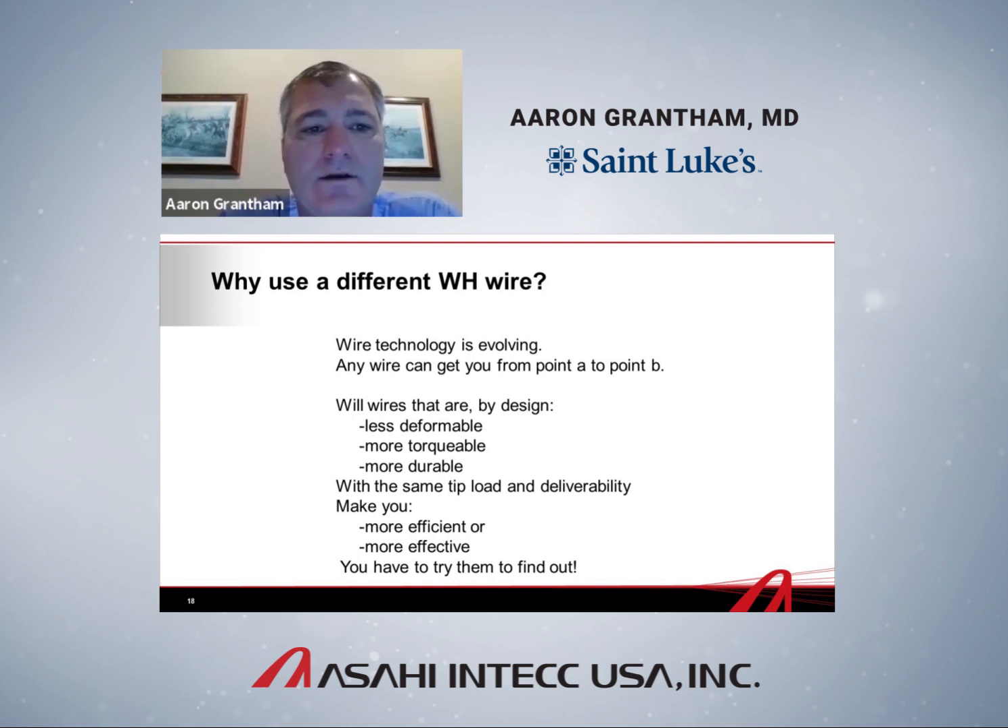In summary, why use a different workhorse wire? Because wire technology is evolving for good reasons. If the reasons address unmet needs we have as interventional cardiologists — and any wire can get you from point A to point B eventually — what we need to understand is whether wires that are by design less deformable, more torqueable, and more durable with the same tip load, deliverability, and safety make you more efficient or more effective. You have to try them to find out. Let's challenge ourselves to learn more about exactly what we're using in terms of technology and how that technology is supposed to perform the tasks we need — and it's only after trying these things repeatedly that we can adequately assess their efficacy in our own hands.